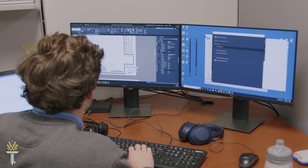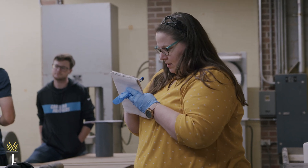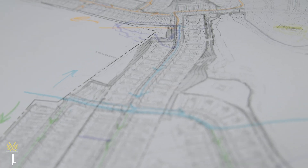And at Wake Tech, you'll graduate with more than technical skills. You'll learn how to think critically and independently and how to operate in a professional workplace. Discover Civil Engineering Technology at Wake Tech.